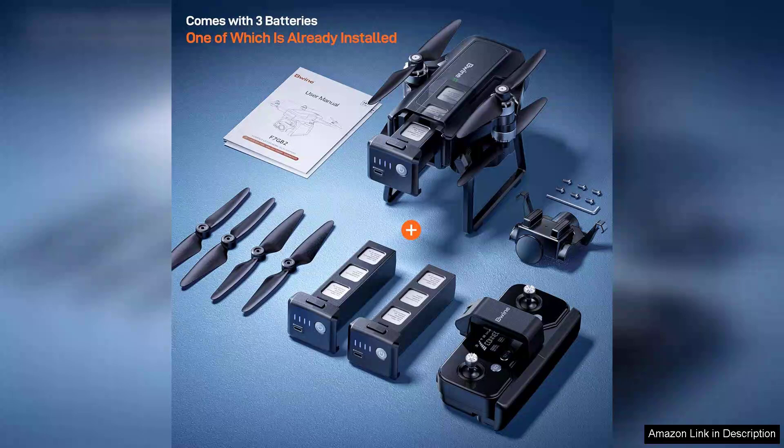In conclusion, the Buine F7 GPS drone is a fantastic choice for anyone looking to explore aerial photography with a reliable and feature-rich device. Its combination of 4K imaging, night vision capabilities and user-friendly controls make it a worthwhile investment for both casual users and serious drone enthusiasts.